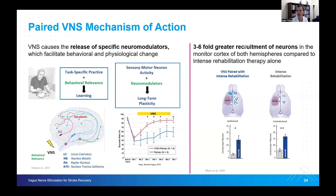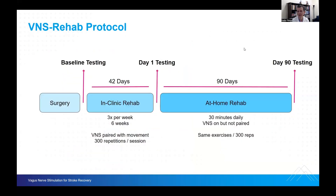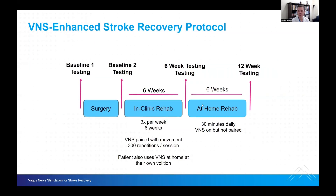The protocol usually includes significant preoperative testing and in some cases preoperative rehabilitation. The pathway starts with surgery, then baseline testing, then intense in-clinic rehabilitation three times a week for six weeks, with at least 300 repetitions per session concordant with the stimulation itself. After that, patients move into at-home rehabilitation where they can continue to get better. The enhanced stroke recovery protocol includes six weeks of in-clinic rehab followed by an intense six-week at-home rehab of 30 minutes daily with VNS on, though not specifically paired to the movements themselves.